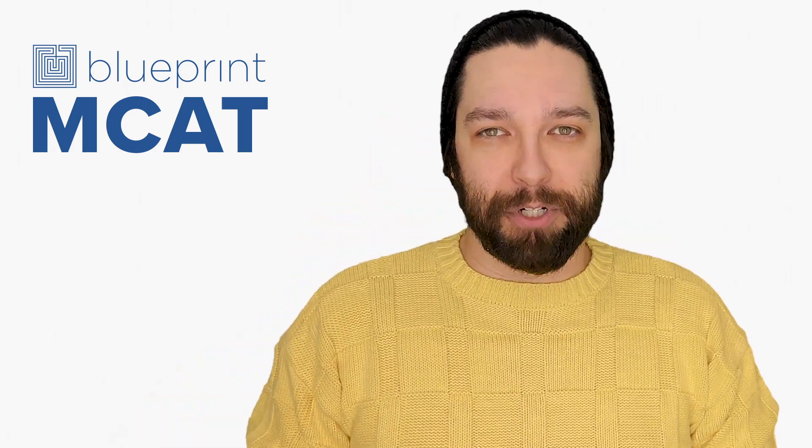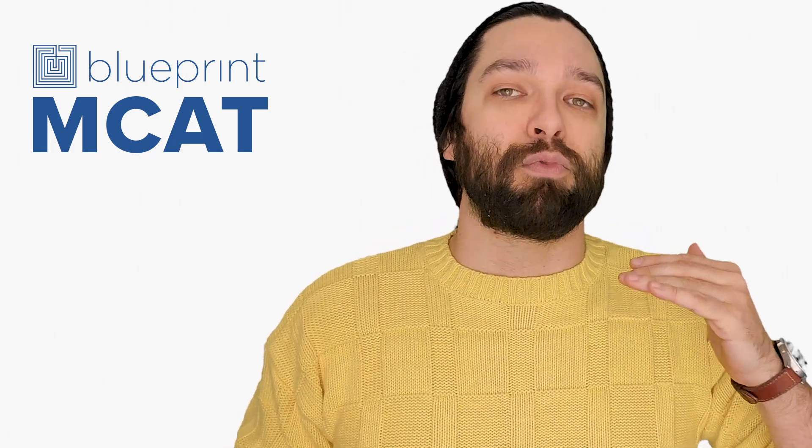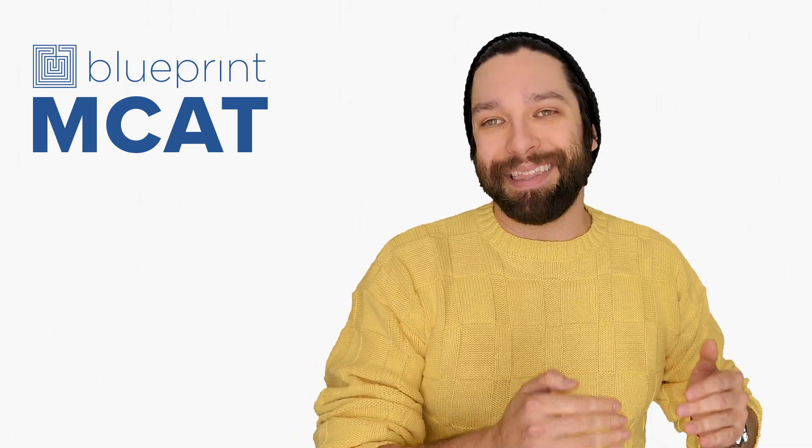Last pro tip from an expert tutor: taking the exam shows you an approximation of your score, sure, but reviewing the exam is how you can make that score go up. Don't sleep on review, y'all — seriously, it is honestly the most important thing to your success.